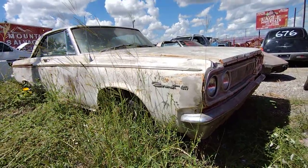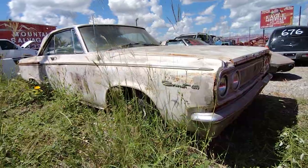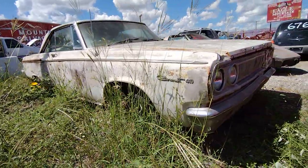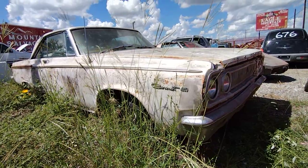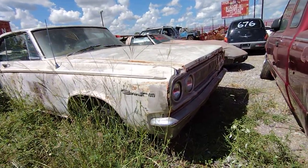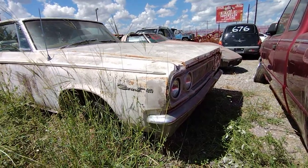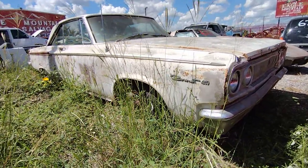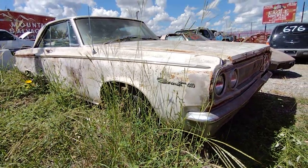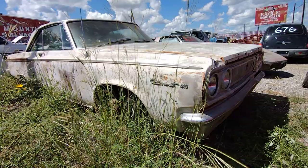All right, got one more Mopar here for you guys, also up at Eagle Mountain Auto Salvage. I asked a lady and she said anything with numbers on it — like that C2 Vette there — that's parts cars. If it doesn't have a number, that means it's for sale. So I believe this is the '65 Dodge Coronet 440.